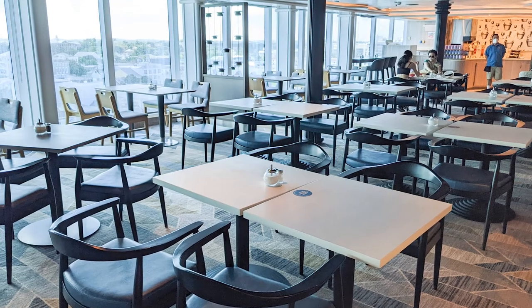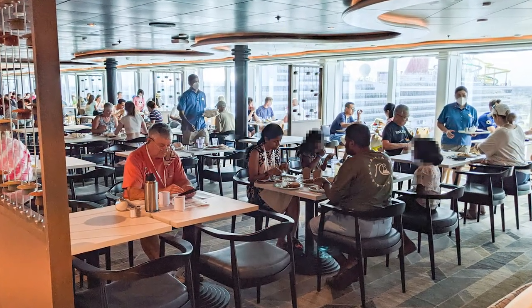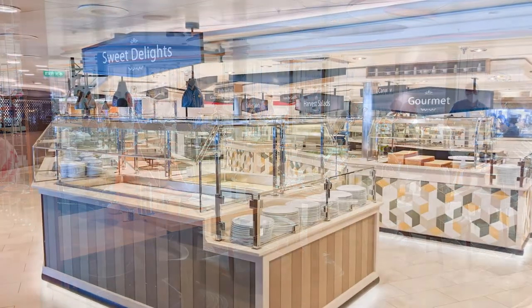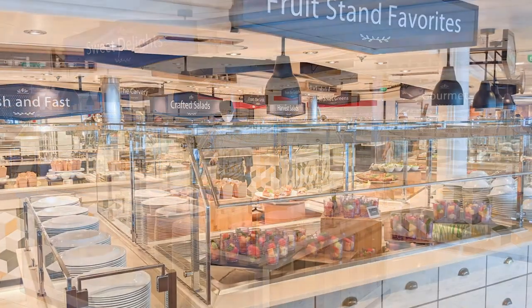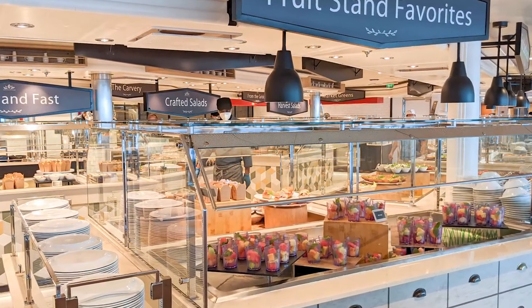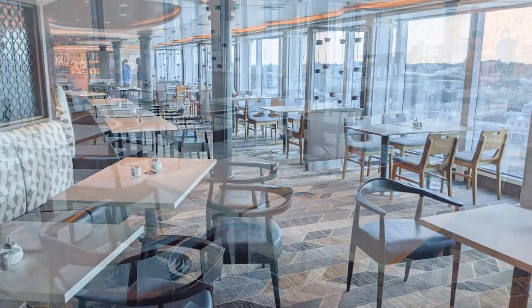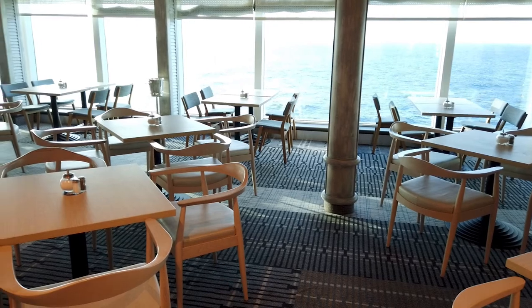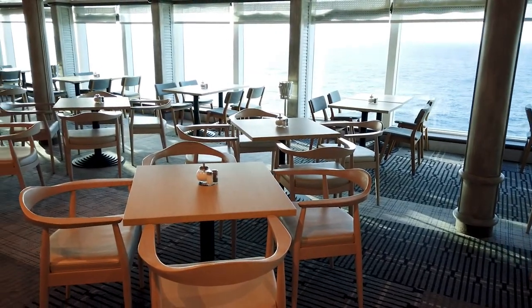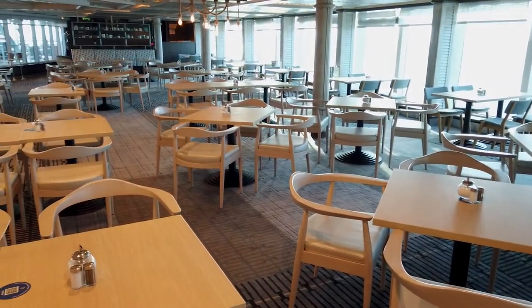Our 11th tip is to check the not-open side of the World Fresh Marketplace Buffet if you're having trouble finding a table and are looking for more seating. The buffet's galley divides the restaurant into two sections — port and starboard — and only one section was open at a time during our cruise, meaning more seating was available on the opposite side from where the buffet was being served. Additionally, the Steamer Seafood area at the very back of Deck 15, behind the aft elevators, was not operating during our cruise, so there was even more seating available in that area.